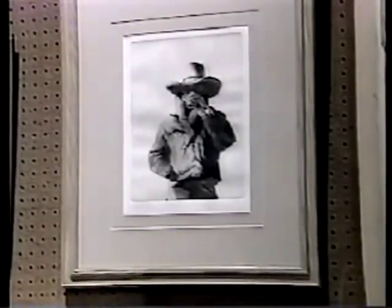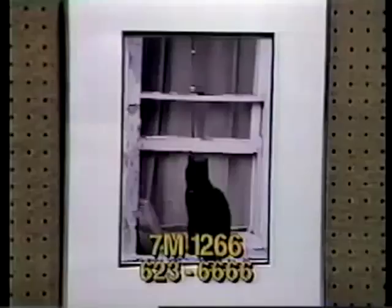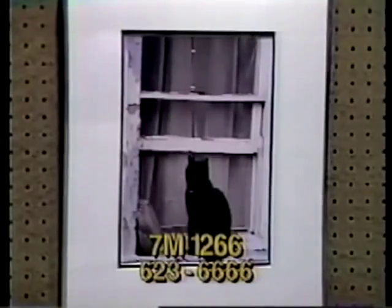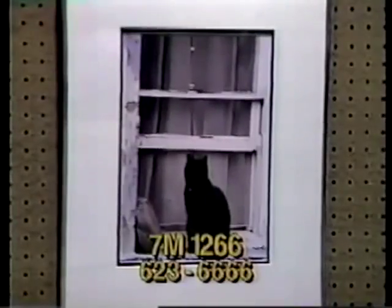Next is item 7M1266 — a photograph valued at $100. It's a meditating feline — you cat lovers ought to get into this one. Marvin Klumpus is the artist and donor. It's double matted under glass in a chrome frame measuring 20½ by 16 inches. We thank Marvin Klumpus for his work, valued at $100. Bid on it now at item 7M1266.